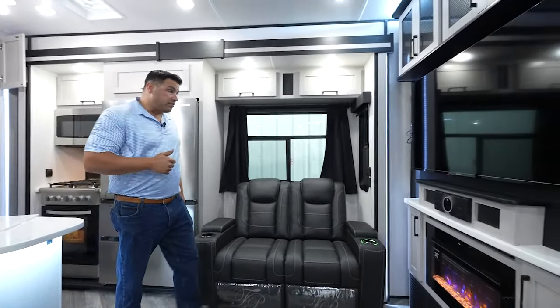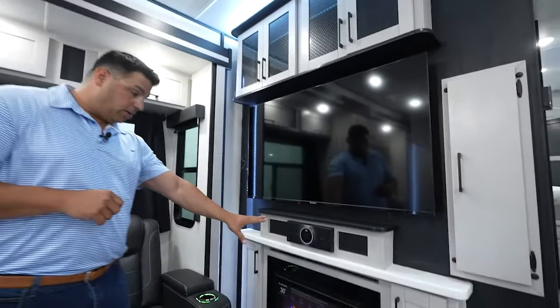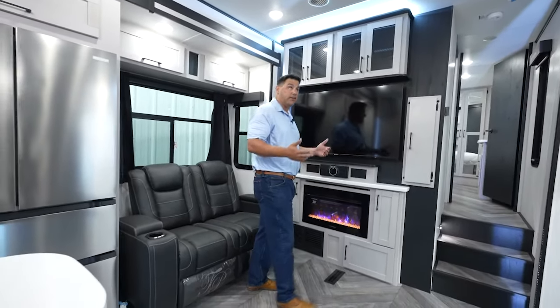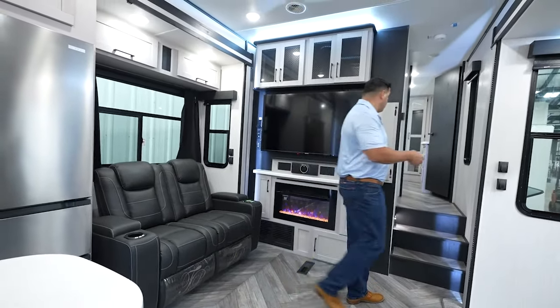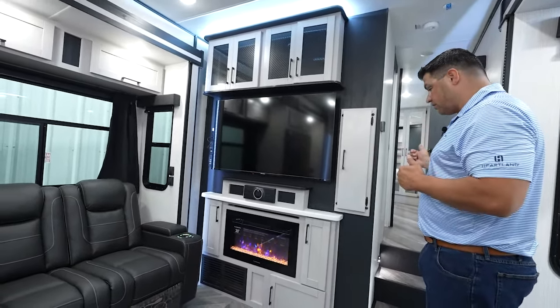As I'm making my transition up, you still get the big screen TV, the JBL Hi-Fi audio system, and the built-in fireplace. All of this is going to be standard, and there's a second thermostat, as I said in the beginning, to control the zone independently throughout this coach.